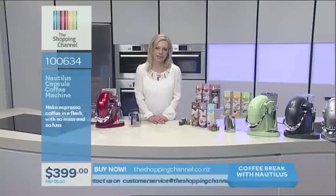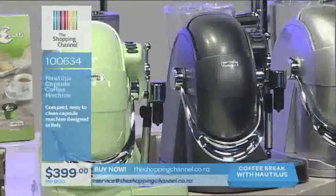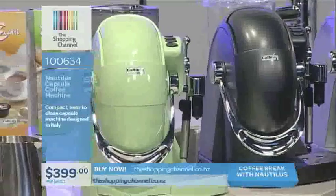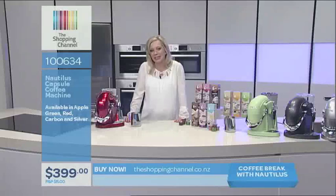All of this is included in the starter kit — the Espresso Nautilus Caffitoli Capsule System. It's item number 100634, and we have an incredible Shopping Channel deal at just $399, which is a massive saving of nearly $300. You're getting exceptional value because that includes nearly 100 capsules as well as the machine. Go online to theshoppingchannel.co.nz. Don't forget delivery — just $5 postage and packaging, and it takes 72 hours to be whisked to your door.